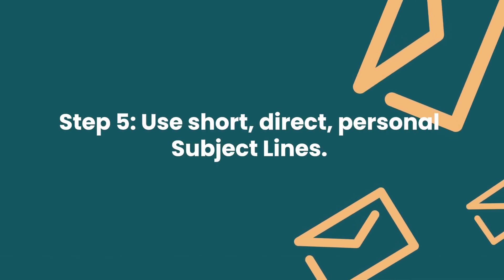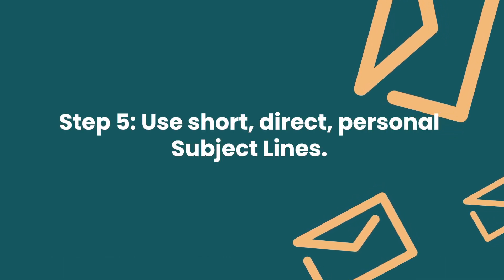Step number five: use short, direct, personal subject lines. Here are some that worked really well for us: 'Is this it?', 'Hey', 'Question for you', or 'Still interested?'